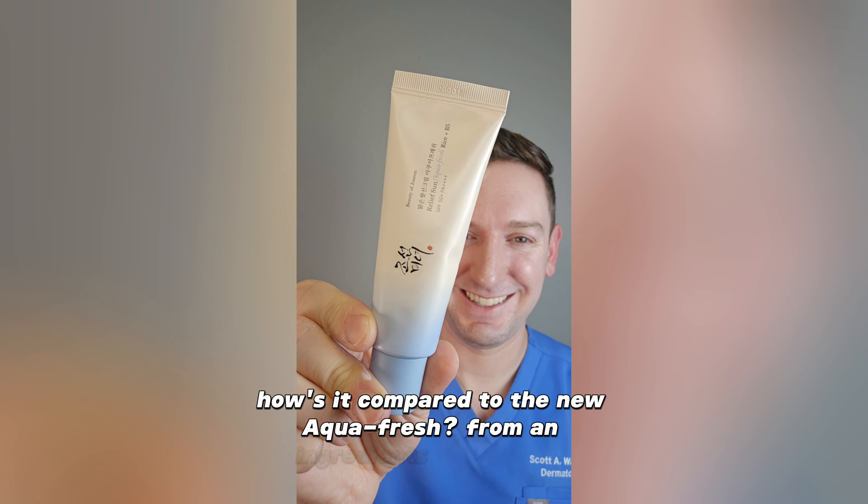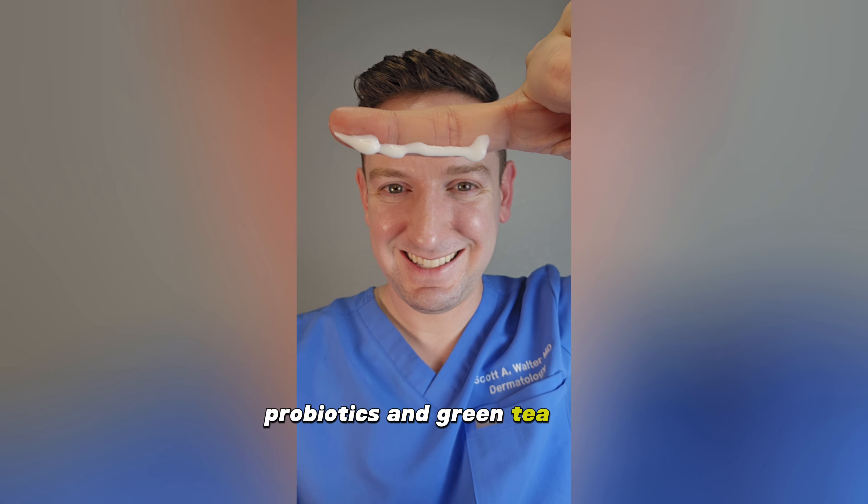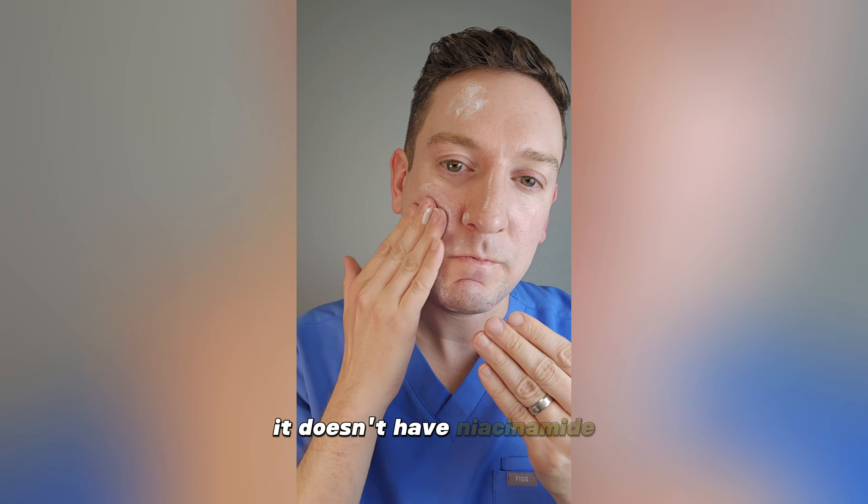How does it compare to the new Aquafresh? From an ingredients perspective, the Aquafresh also has fermented rice, probiotics, and green tea, but adds soothing panthenol, ferulic acid, and hyaluronic acid. It doesn't have niacinamide.